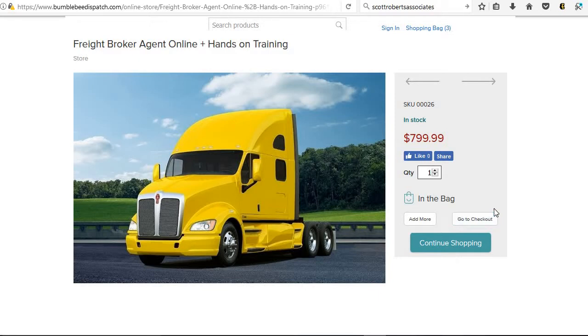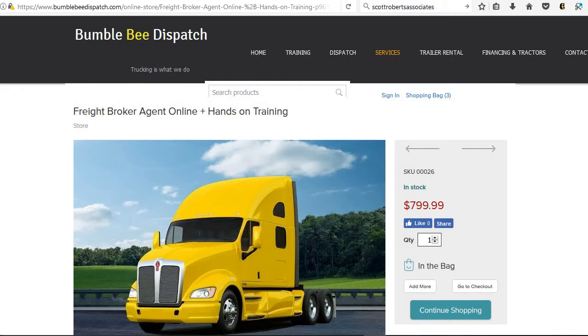You can either continue shopping or go to checkout. Once you go to checkout, enter your information and check out via PayPal. We'll get an email that you've signed up for the class, and the next thing we'll do is email you an enrollment form — we still need your contact information, so please fill that enrollment form out.